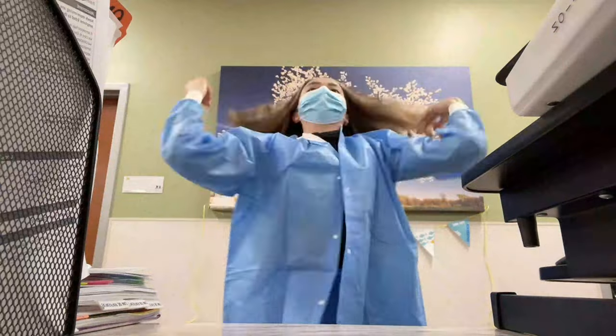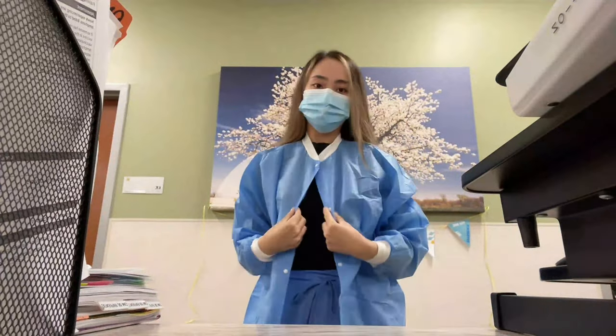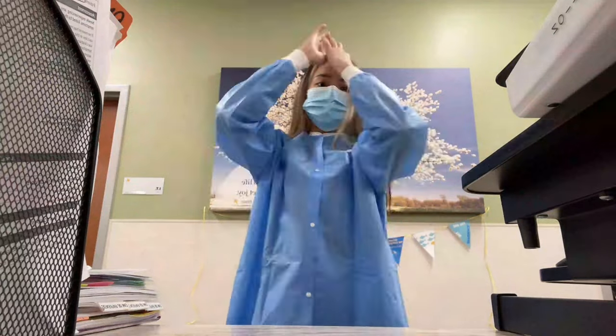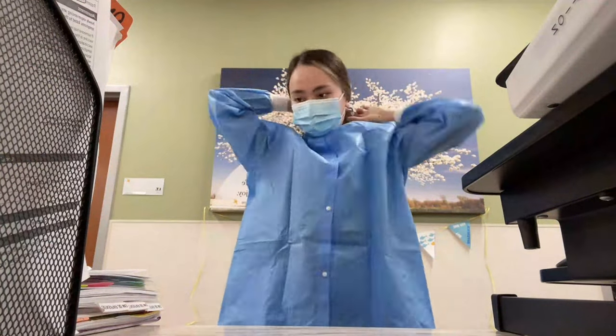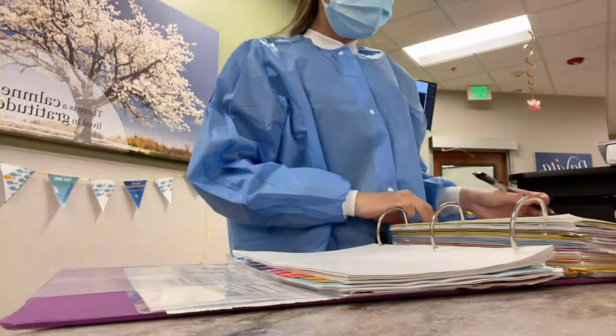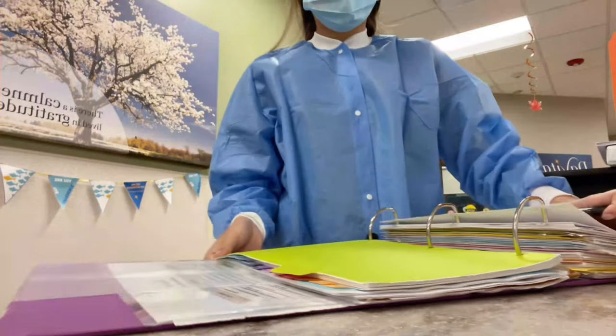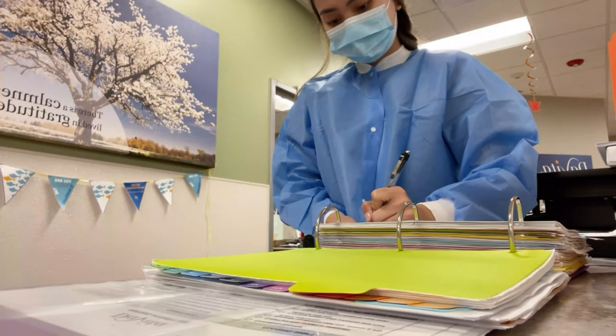As you can see, I'm putting on my gown — this is the smallest gown available and it still looks so big for me. When you are on the treatment floor putting in and taking off patients, you are expected to wear a facial covering.